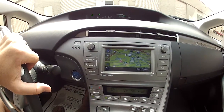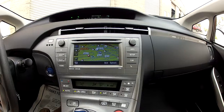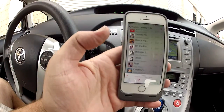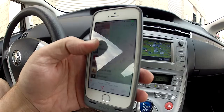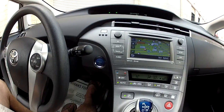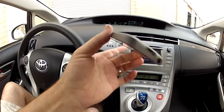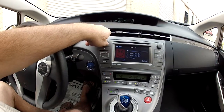The car has an in-dash navigation system with the Entune system, which runs Entune apps including live traffic information. I have music playing on my phone via Bluetooth — no wires needed. You can change songs directly through the system. There's also a USB port so you can plug in and charge your phone for additional functionality, but you don't have to.